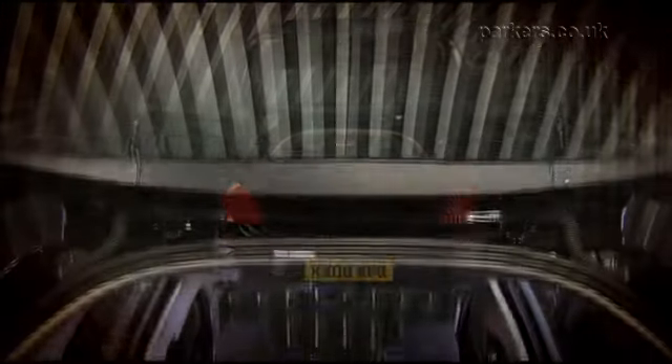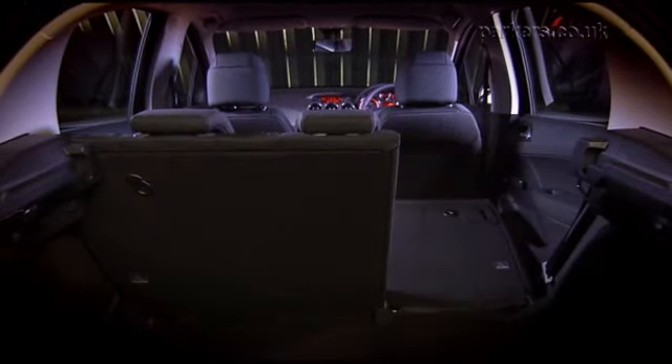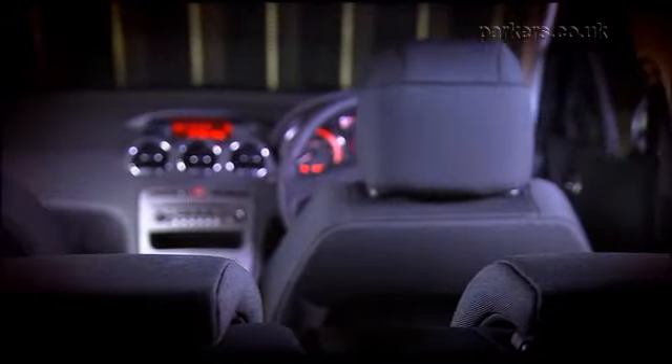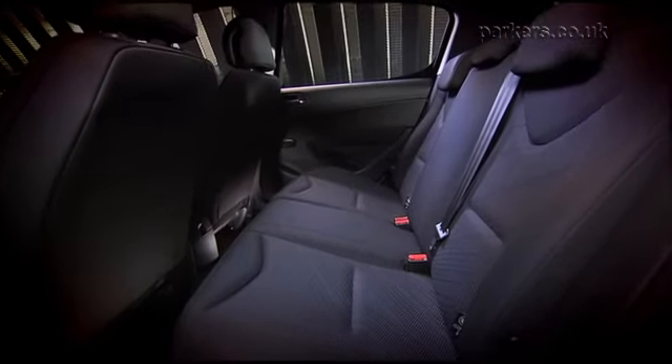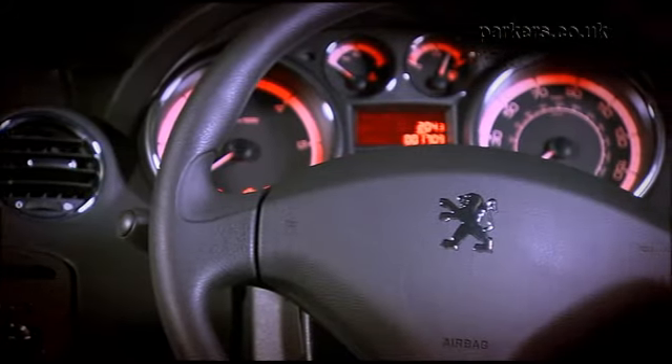The 308 is a very practical car. It can carry five people and the boot is big enough to cope with holiday luggage. It's easy to fold the rear seats flat to make the load space considerably larger, and you can lower the rear armrest to reveal a ski hatch. Better equipped 308s have slide-out drawers under the front seats, while the SW estate is a very practical load carrier.